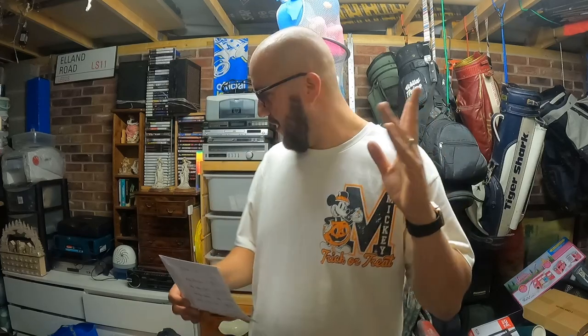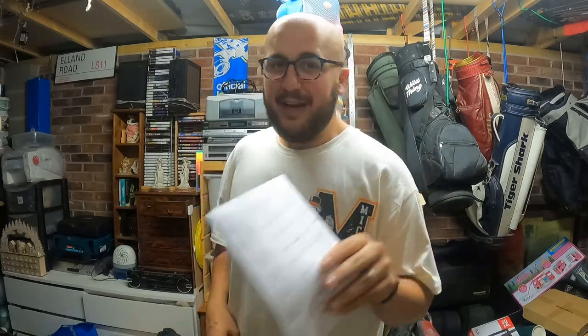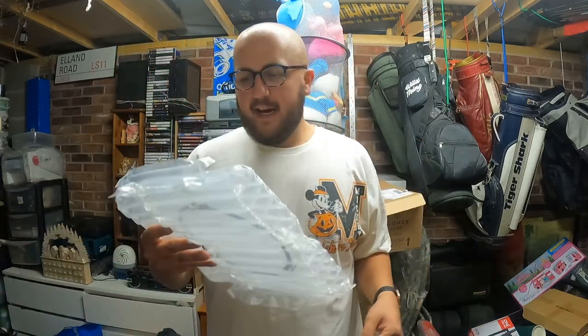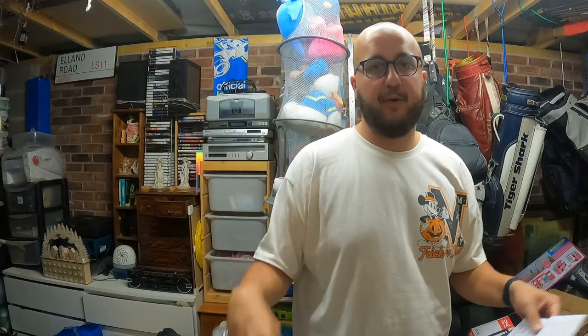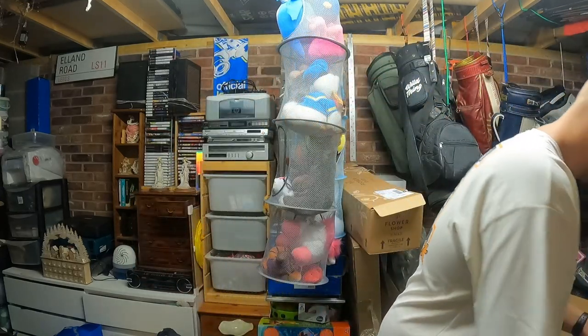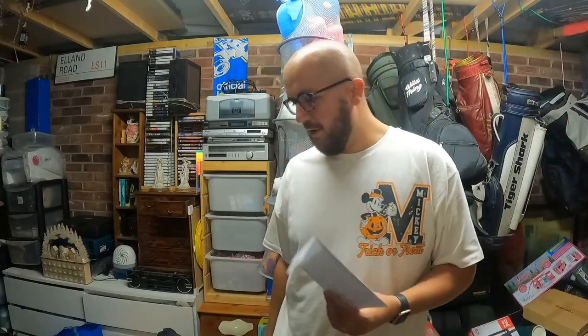I went skip diving when I first started and found this brand new Panasonic microwavable plate still in the packaging, out of a brand new microwave - the microwave itself was absolutely knackered so I didn't bother picking that up, but the plate I thought, well, someone's going to break a plate sooner or later. Cost me nothing. That sold for seven pound plus shipping.